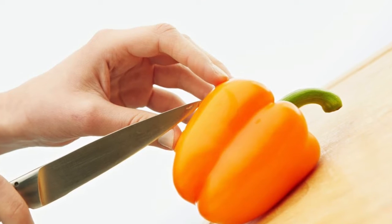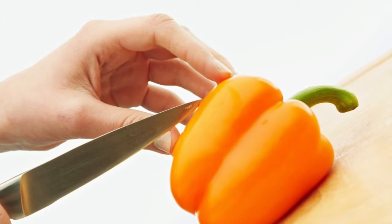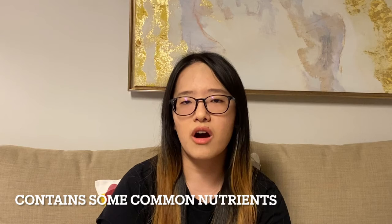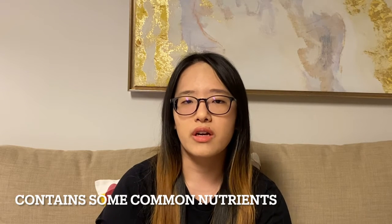Orange pepper may have the least nutrients among all four colors. Although it's orange like carrots, it actually doesn't have a lot of beta-carotene — it has the least beta-carotene. But it still shares some common nutrients like vitamin B6, vitamin C, and folate; it just doesn't have as much as the other ones.